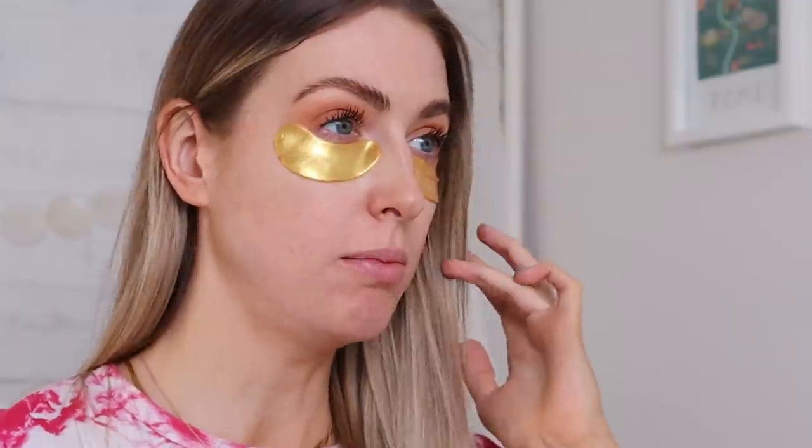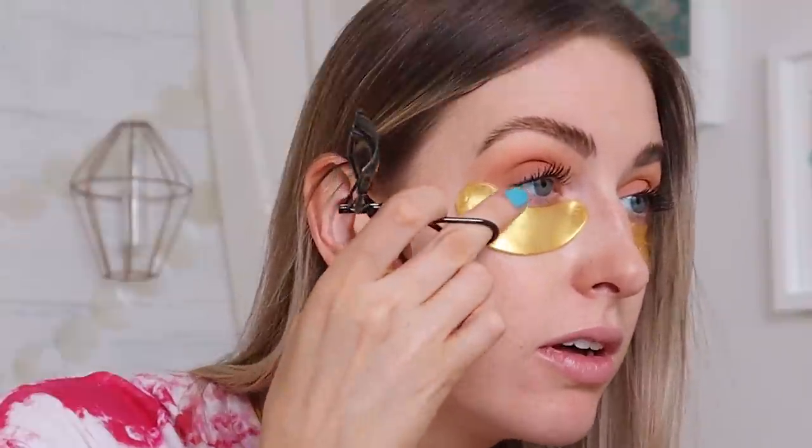I zoomed back out and also re-curled my lashes and I think it does look a little better. What do you guys think — worth it, yeah or nay? It is a drugstore mascara so it is fairly affordable. It's already dripping a bit, and this one lash just doesn't want to stay curled.